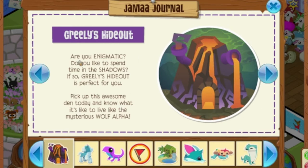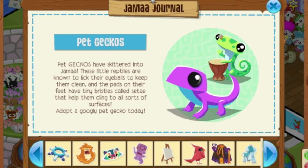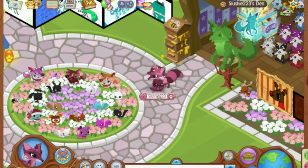Greeley's Hideout. Are you enigmatic? Do you like to spend time in the shadows? If so, Greeley's Hideout is perfect for you. Pick up this awesome den today and know what it's like to live like the mysterious Wolf Alpha Greeley. And yeah, I think that's it — that is the whole update this week.